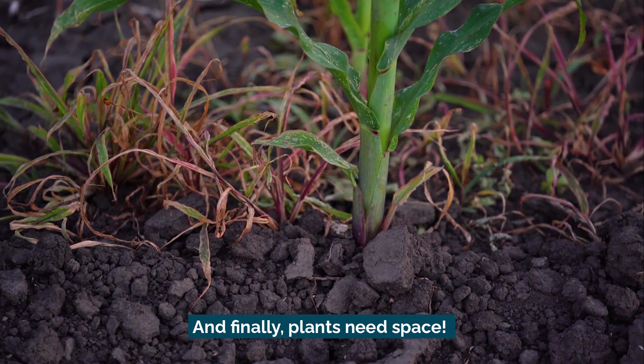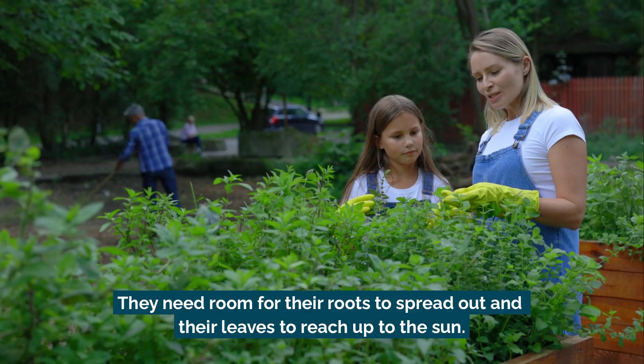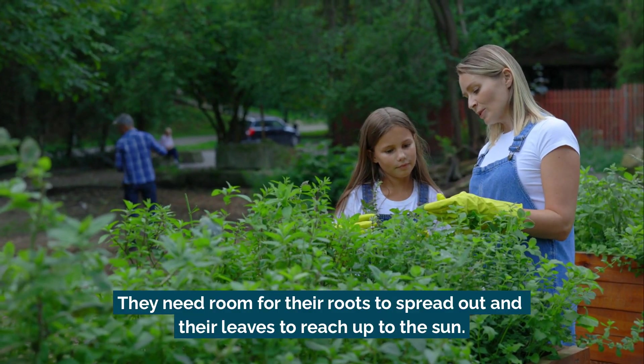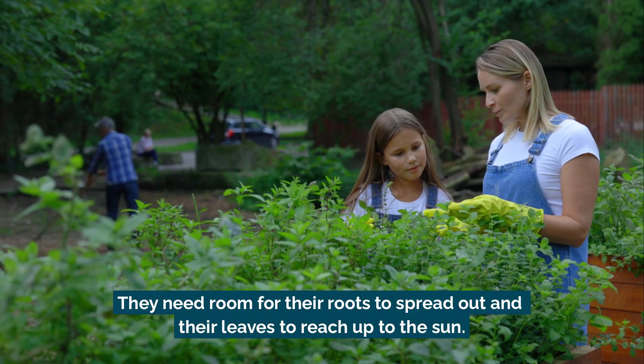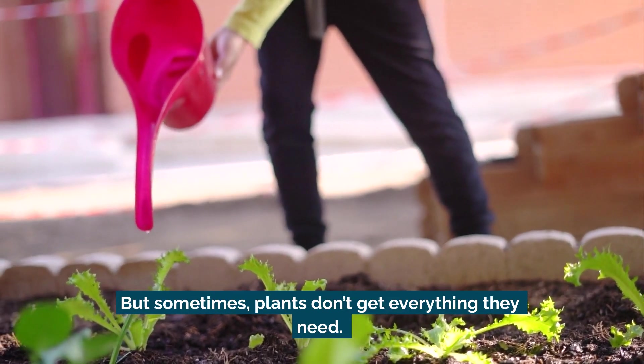Finally, plants need space. Plants don't like to be squished — they need room for their roots to spread out and their leaves to reach up to the sun. But sometimes plants don't get everything they need.